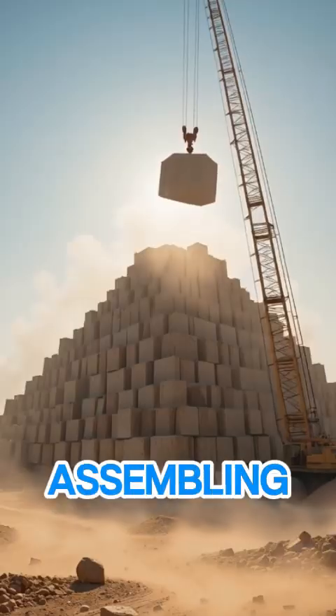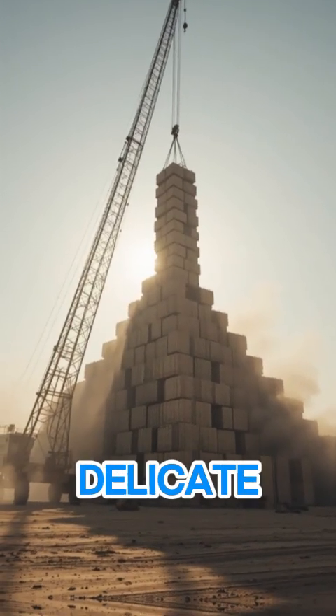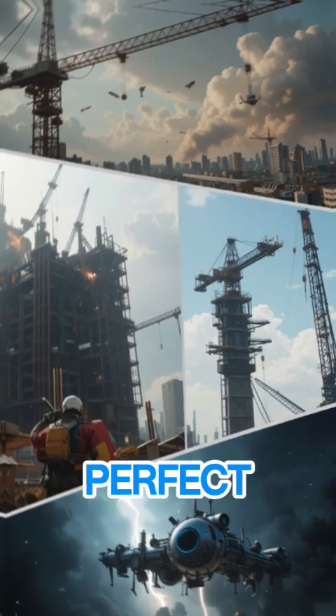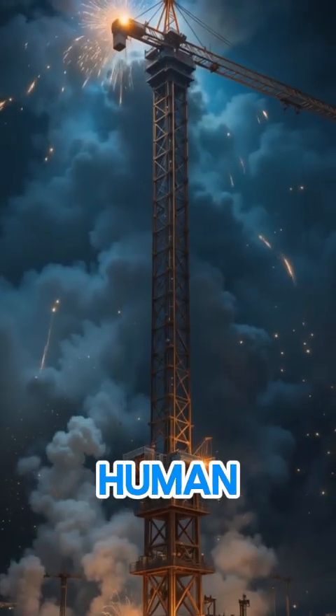Or imagine it assembling spacecraft in zero gravity, handling parts too delicate for traditional machines. One test saw it stack 10-ton blocks into a perfect pyramid in under an hour — something that would take a human crew days.